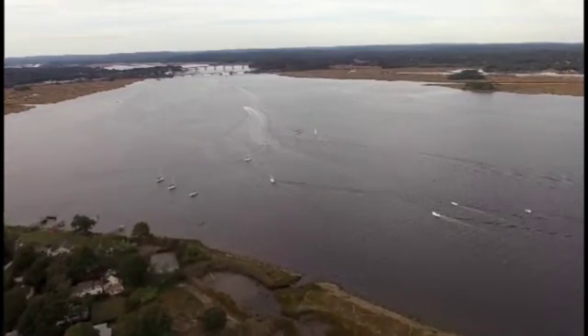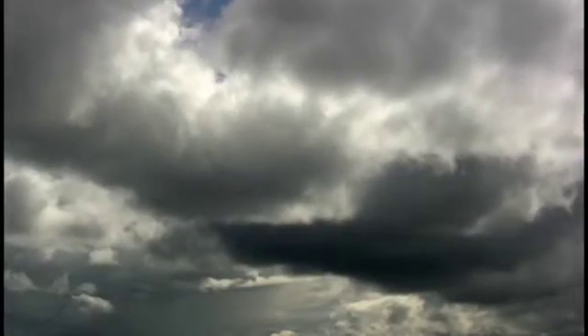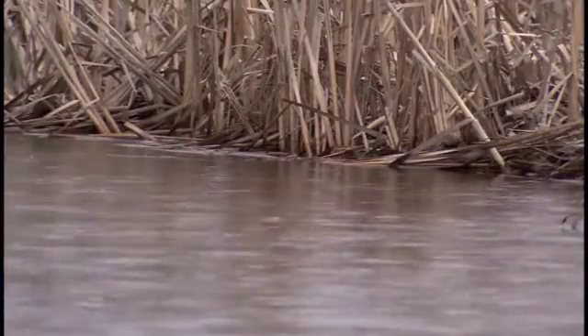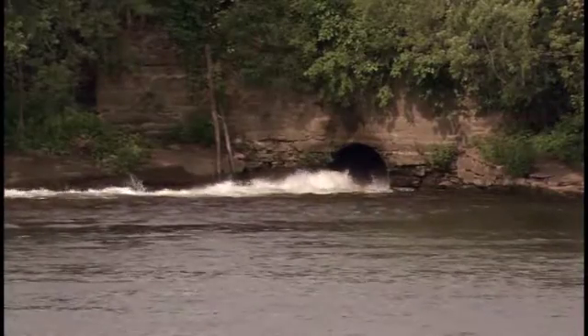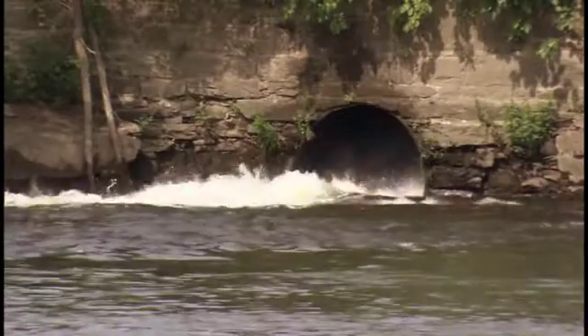But despite all our new technologies and progress, the Connecticut River is still threatened by a common event we can't control: rainfall. In Hartford, as in many of America's older cities, even a small amount of rain can cause combined wastewater and stormwater to overflow into waterways without any treatment. Over the course of a year, about one billion gallons overflow into the Connecticut River.